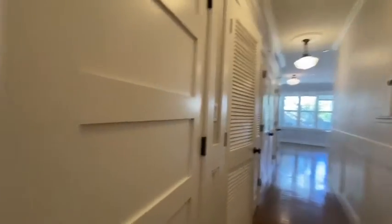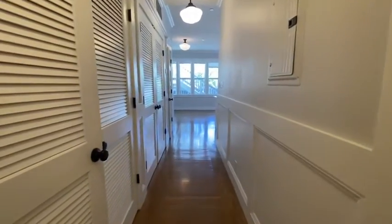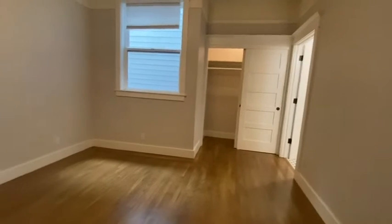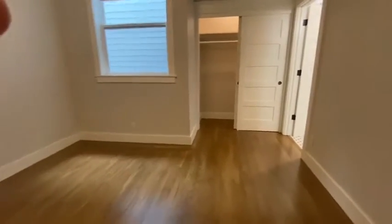Down the hall to the left is a very large and deep closet. Over here to the right is the second bedroom — this one also can fit a king-size bed and has a nice deep closet.